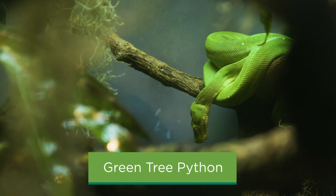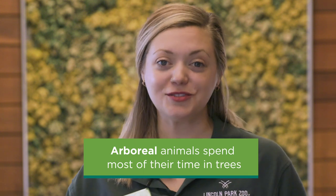Another resident of the Regenstein Small Mammal Reptile House is the green tree python. Now this snake is going to have a few things in common with the West African Gaboon Viper, and it's going to differ in a few ways. They live all the way across the world in northeastern Australia and New Guinea. Also what makes them different is they're an arboreal species, meaning that they spend most of their lives way up in the tops of trees. Because they live in a different type of habitat, they also eat different types of food — oftentimes small birds or lizards that live up in the treetops with them.